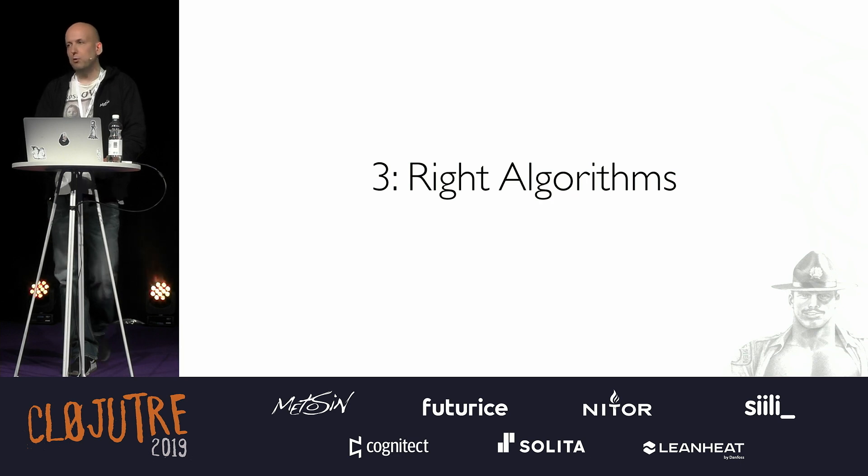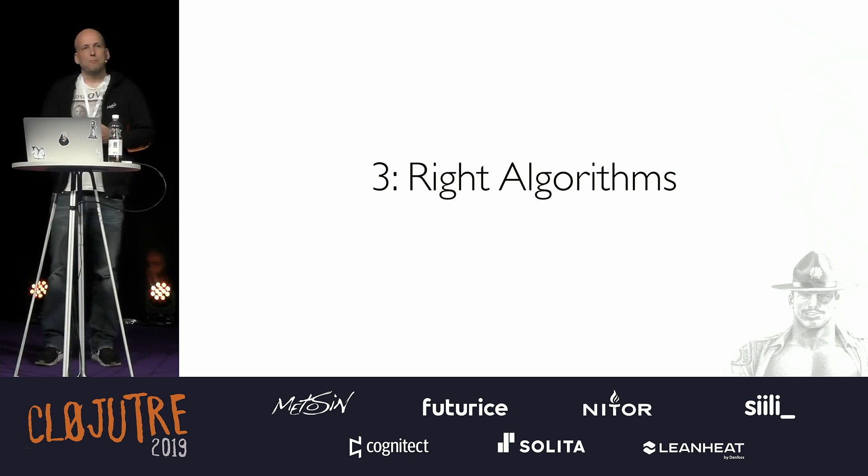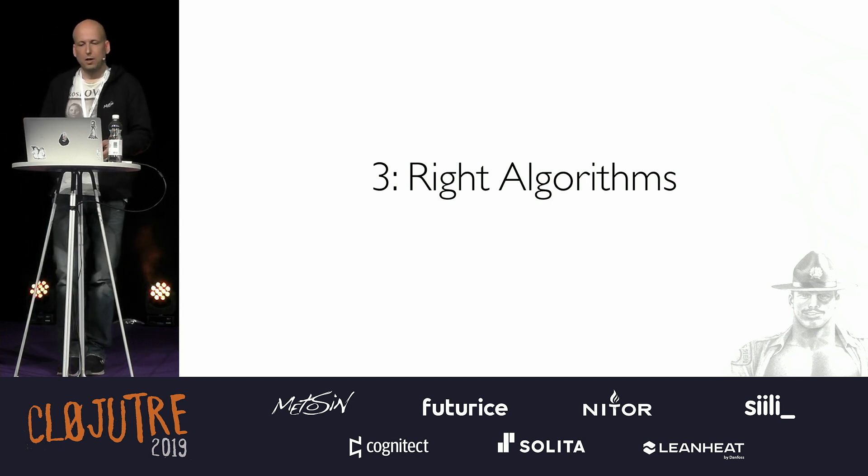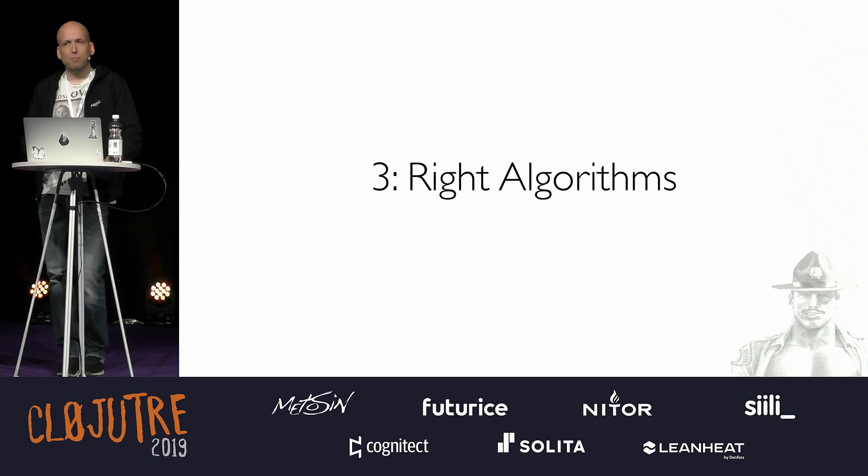Lesson number three: write algorithms. If you're in a maze and the only thing you know is brute force, you're never going to get out. If you know the maze-solving algorithm, you're out in no time — it's kind of important.